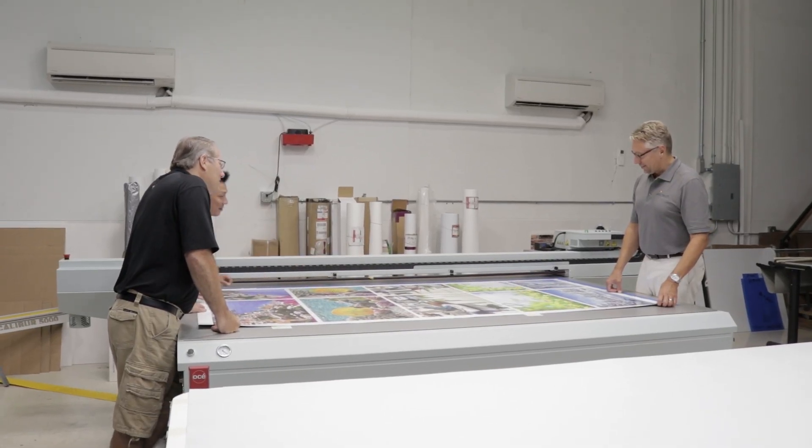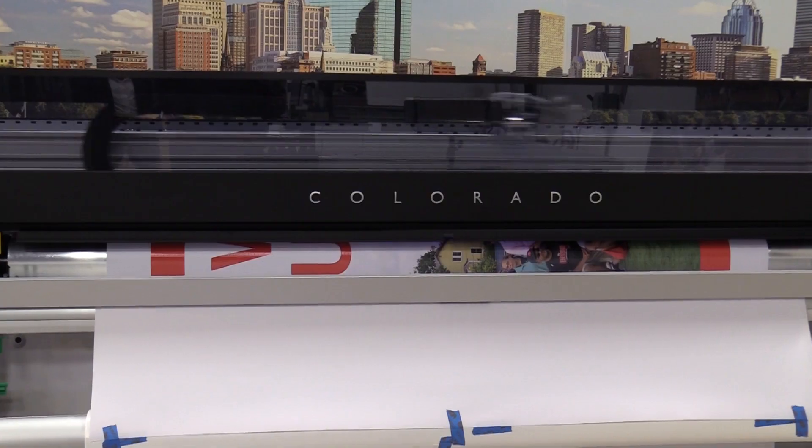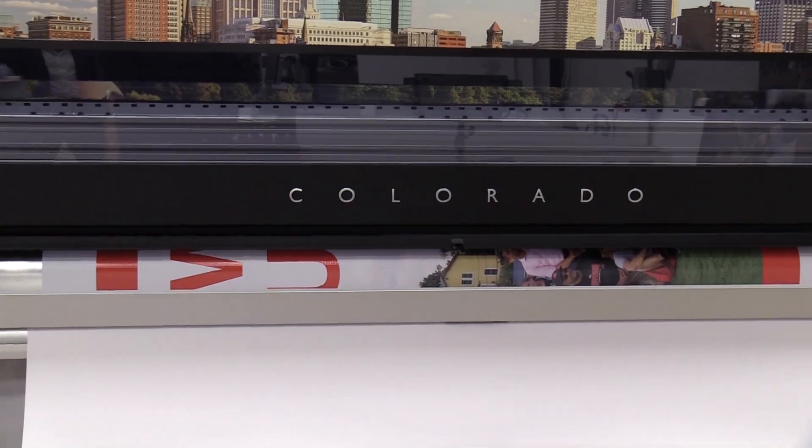For a time, we were just printing them on the Arizona, cutting them out and laying it out and printing it that way. Or even bigger jobs, still brokering it out. Again, not cost efficient. I kept in the back of my mind that one day we're going to invest in a roll-fed printer.